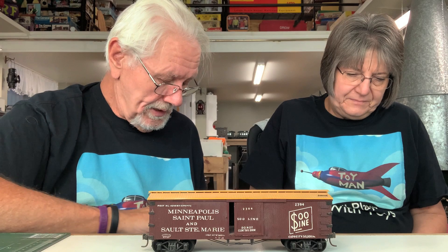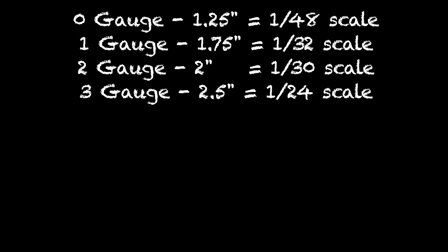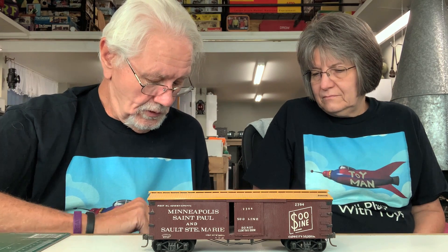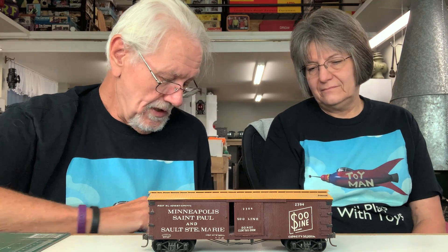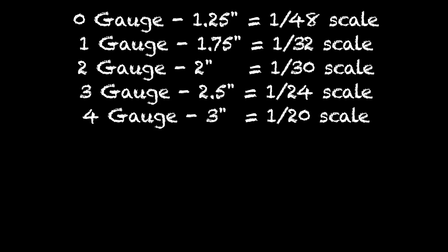Number 3 gauge at two and a half inches — that's our old friend 1:24 scale, half-inch scale, which works out to two and a half inches at five feet. Number 4 gauge at three inches is 1:20 scale — somewhat more obscure, but not bad.